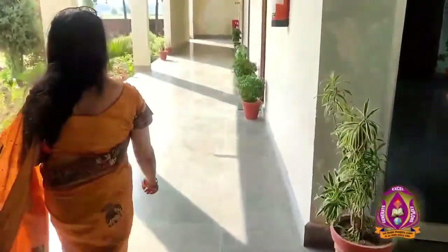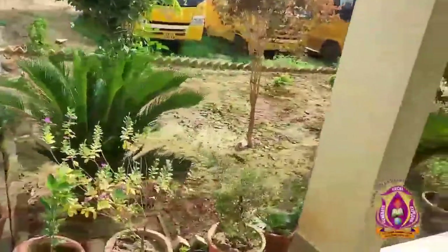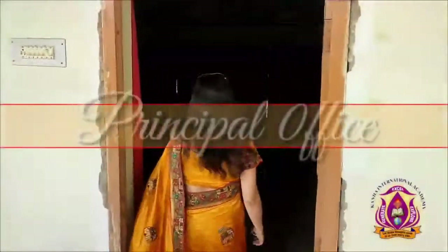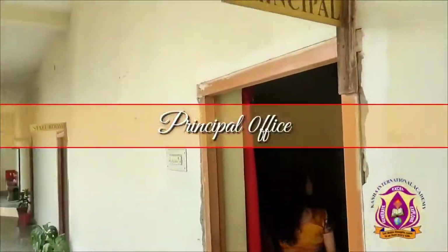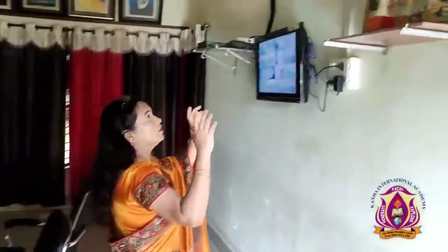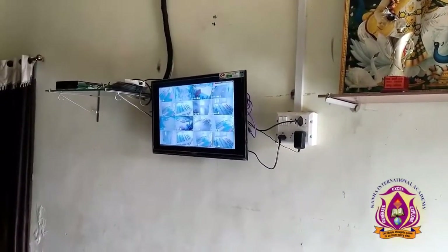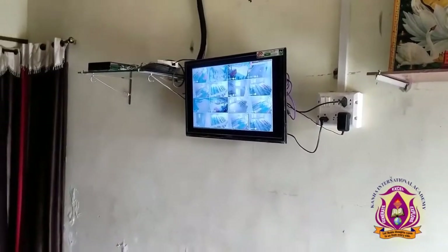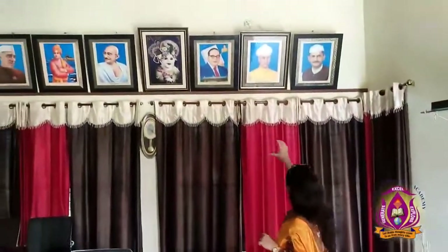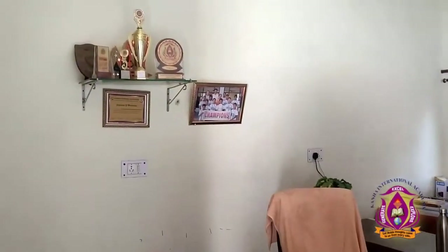Moving forward to the principal's office. In front of the principal's office there is a small garden. Inside the office, there is a photo frame of Lord Saraswati. We have installed around 16 cameras on our TV display for the surveillance of students and staff. There are photo frames of some great leaders and trophies won by students in various competitions.